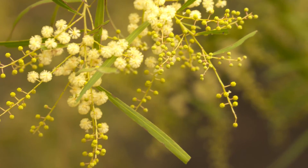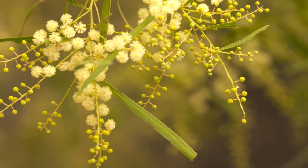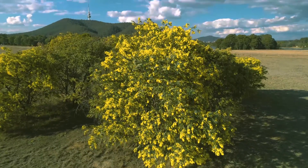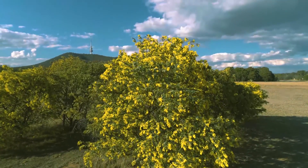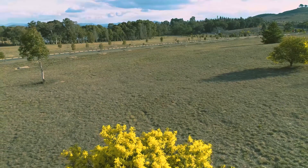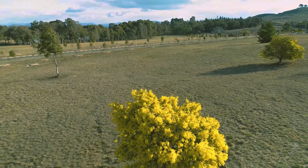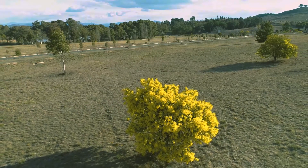Wattles occur right across the country. They're in virtually every ecosystem across Australia. They're so diverse, occurring in various forms from small delicate shrubs through to forest trees up to 50 metres tall. The special thing about wattles is their incredible diversity.